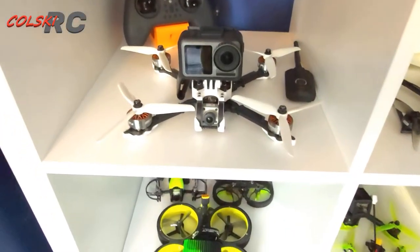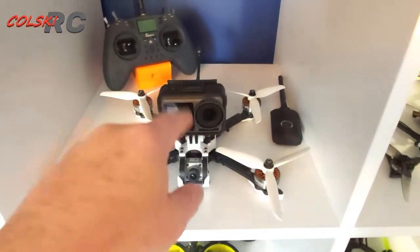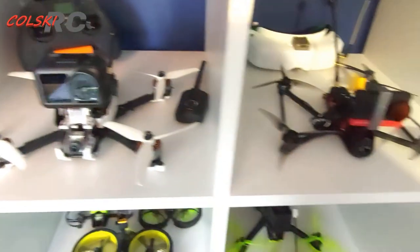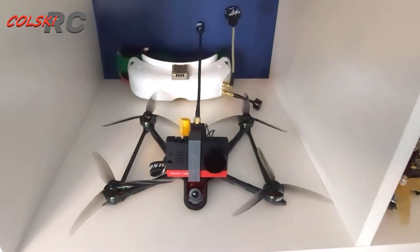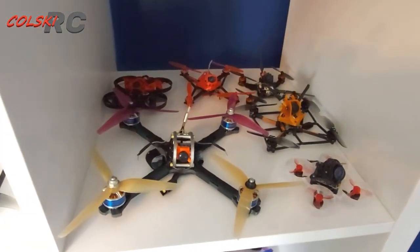In here we have the Diatone Roma F4 — we have the DJI camera on top of that. Behind that, as you can see, we have a Jumper T-Lite. In this one we've got the Raycon 5, and behind it we have the Skizer 104x.